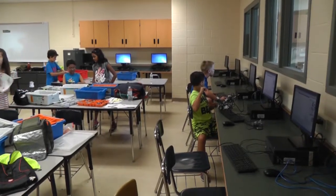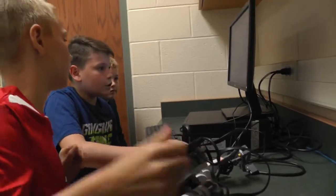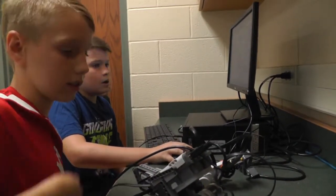My name is Tyler Parenza, and I'm one of the summer robotics camp instructors here at Neshaminy High School. The program is a multi-level program that teaches the basics of robotics, computer programming, and the engineering process.